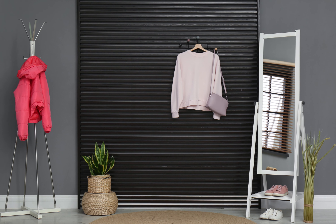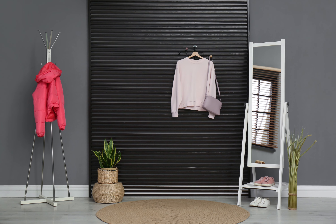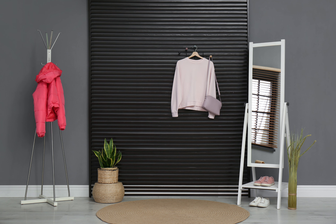Dark Gray offers a sophisticated and contemporary look for your hallway, exuding a sense of depth and modernity. This versatile shade pairs well with a variety of color schemes and materials, adding a touch of elegance and sleekness.